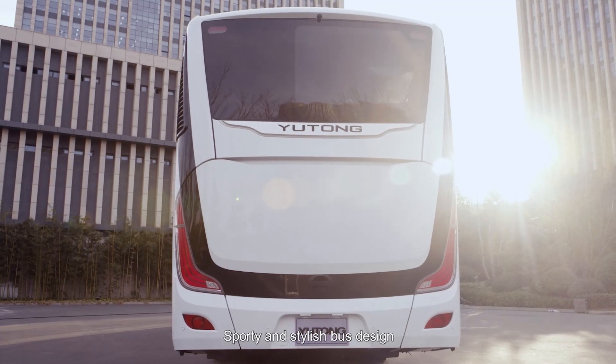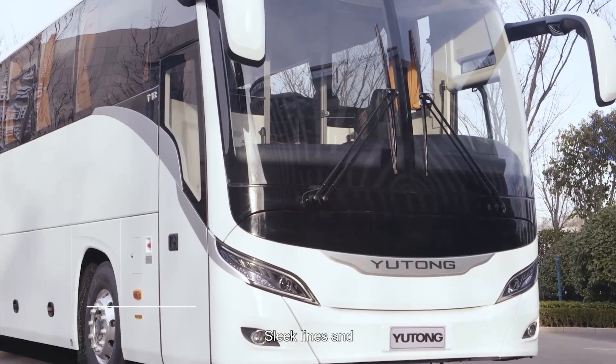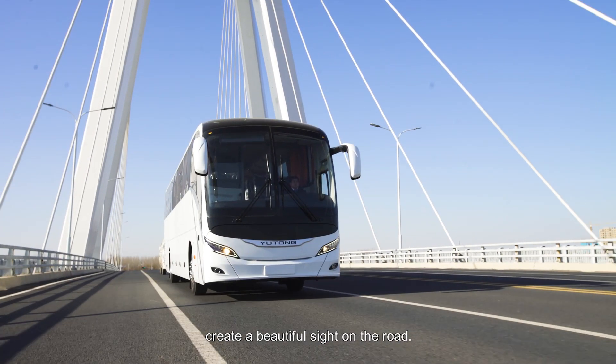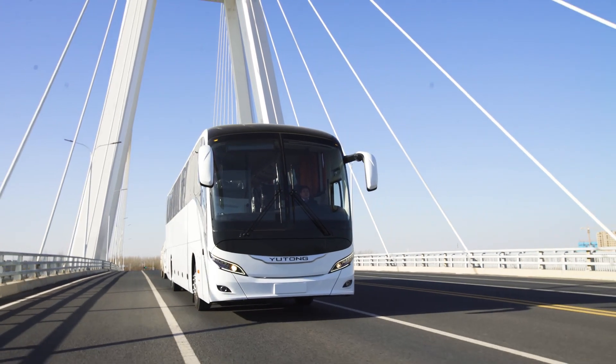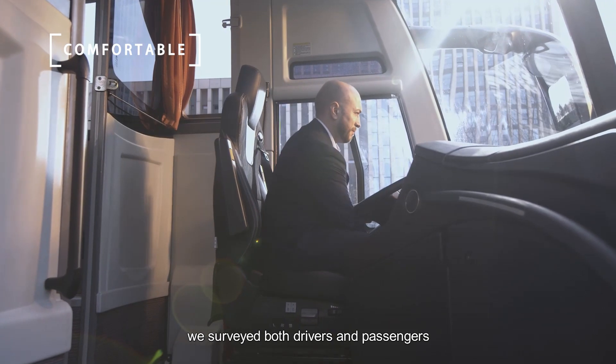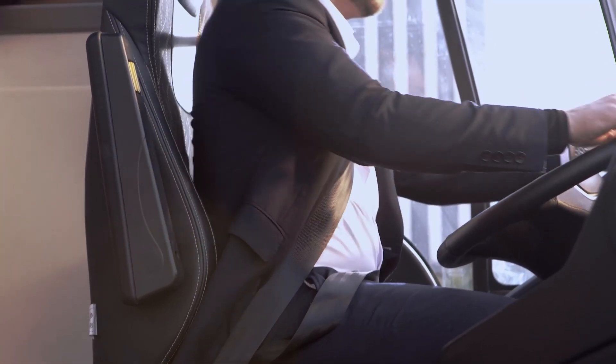Sporty and stylish bus design with modern aesthetics. Sleek lines and soft edges create a beautiful sight on the road. In the design process, we surveyed both drivers and passengers and made targeted improvements.